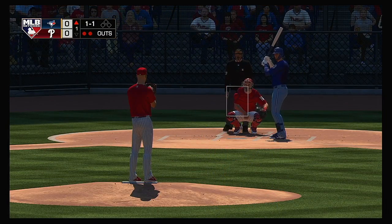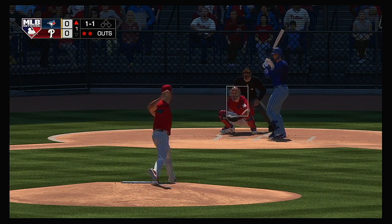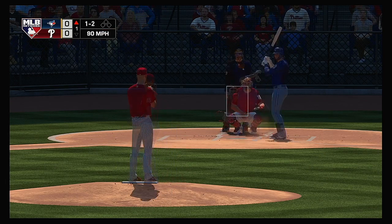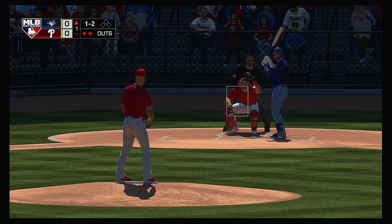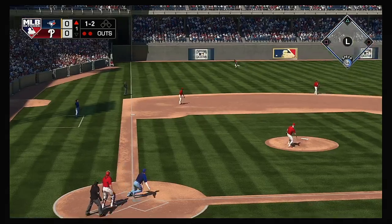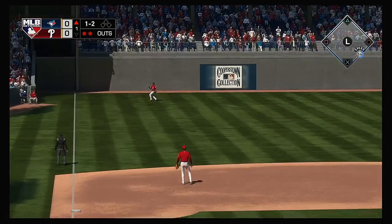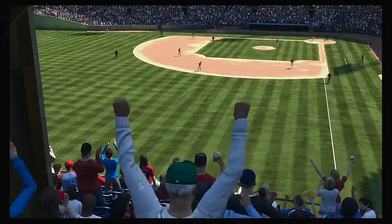Next to bat for Toronto, Lourdes Gurriel will attempt to put the ball in play with the first two guys going down on strikes to start the inning. Blue Jays shortstop with a one and two count. Pulls this one in the air out to left — McCutchen is under it, and the inning is over.